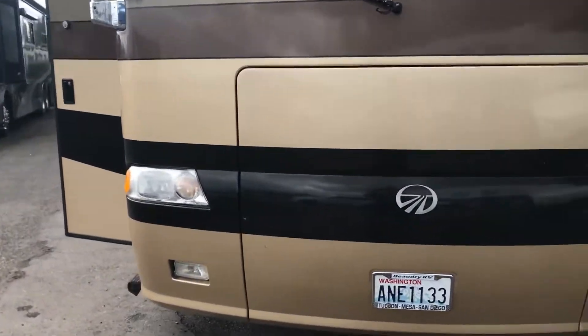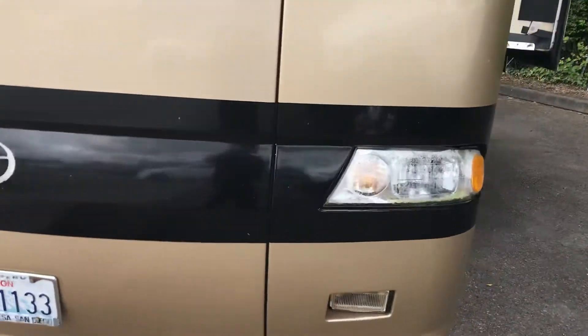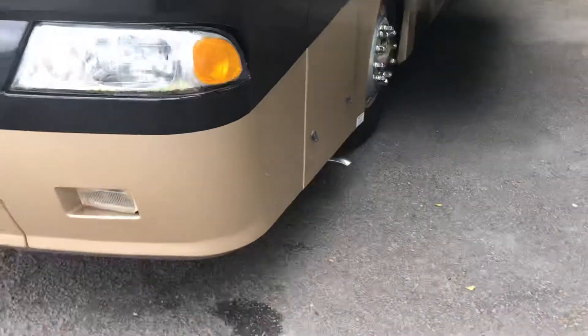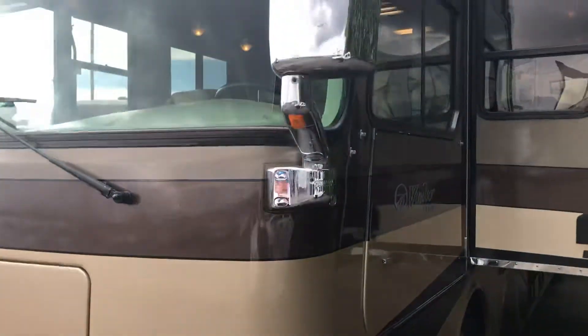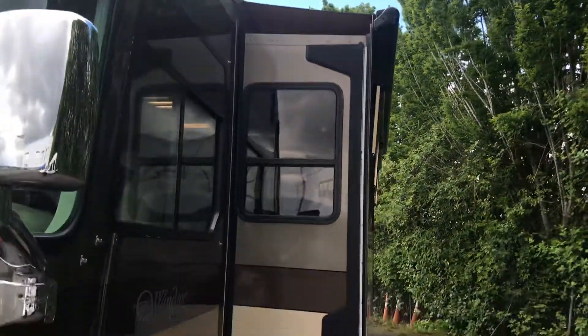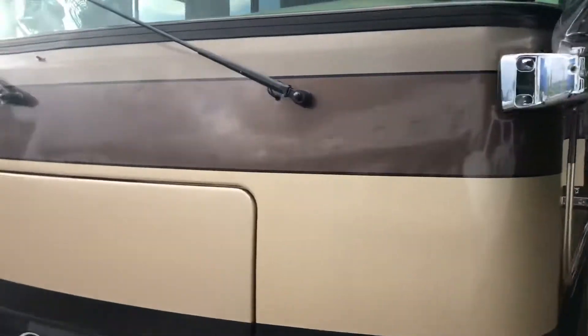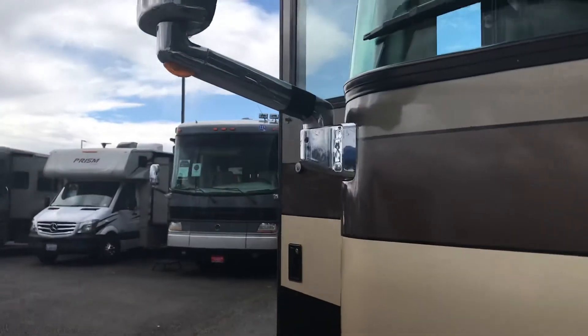The generator comes out the front here and the exhaust for the generator is right down there. There's a nice chrome slide topper above the slide room. The windshield is in really good shape — no dings.